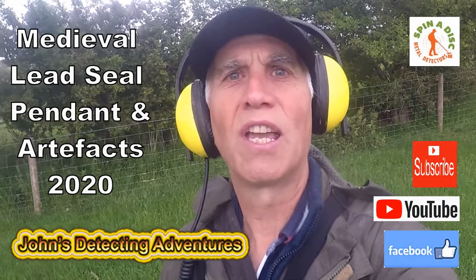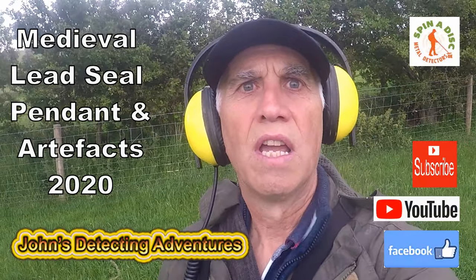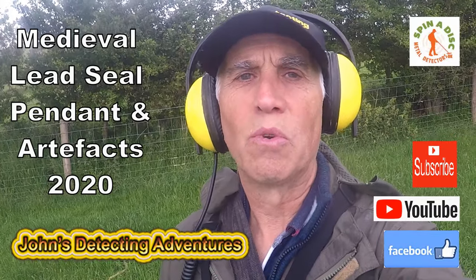Welcome to John's Belt Detecting Ventures, we're out again searching for history. Please join me to see what we're going to find today!